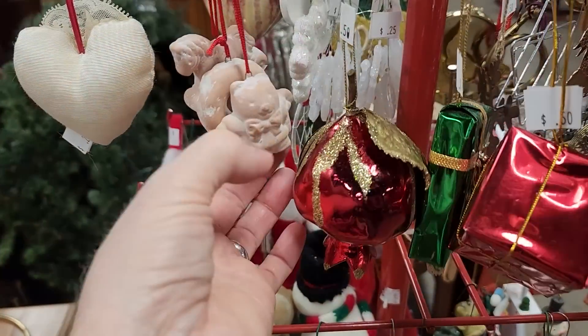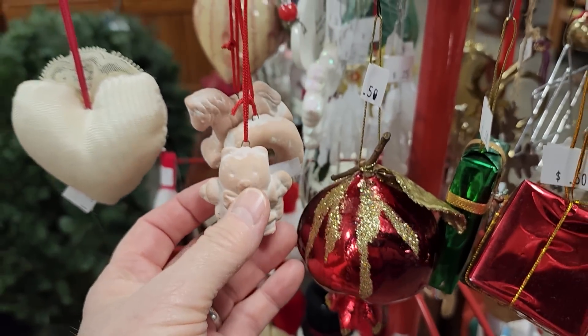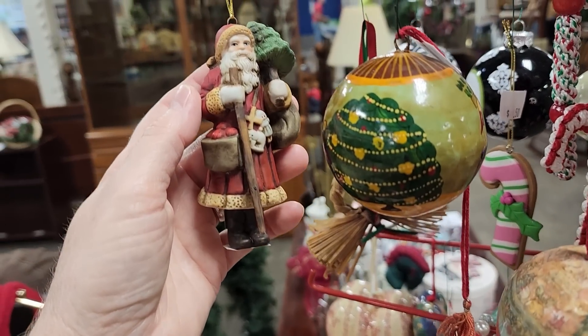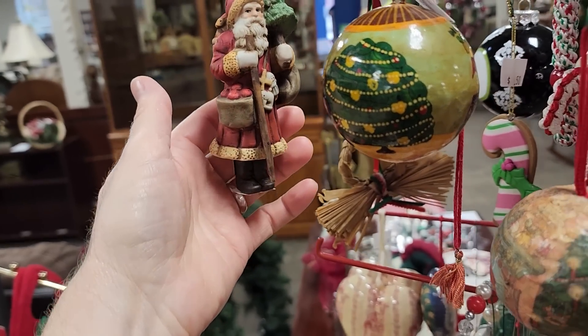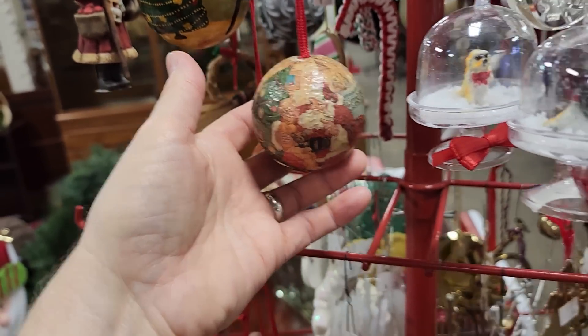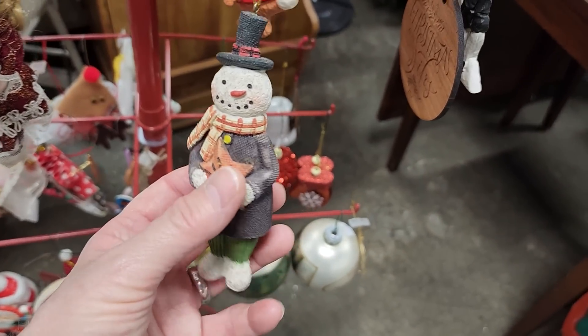And here's some more ornaments. If I'm giving a package at Christmas, I like to get an ornament and maybe just tie it to the bow of the package — it just kind of makes it extra fancy. Look at Santa, $2 — he was handsome. And I like the snowman ornament — he was a dollar.